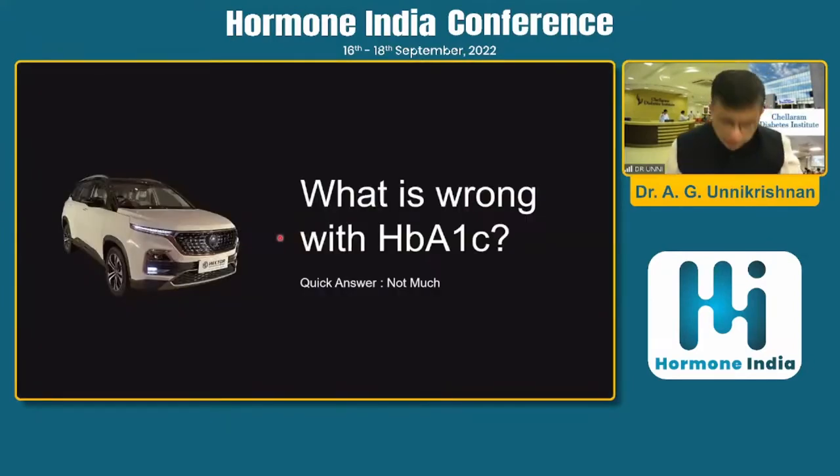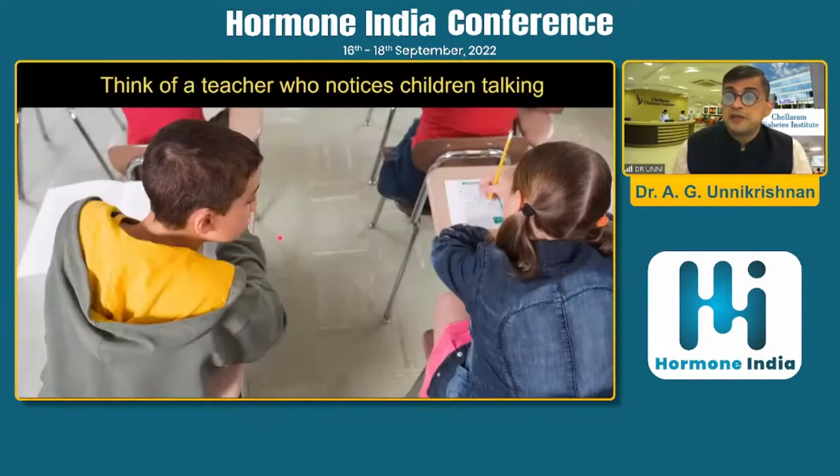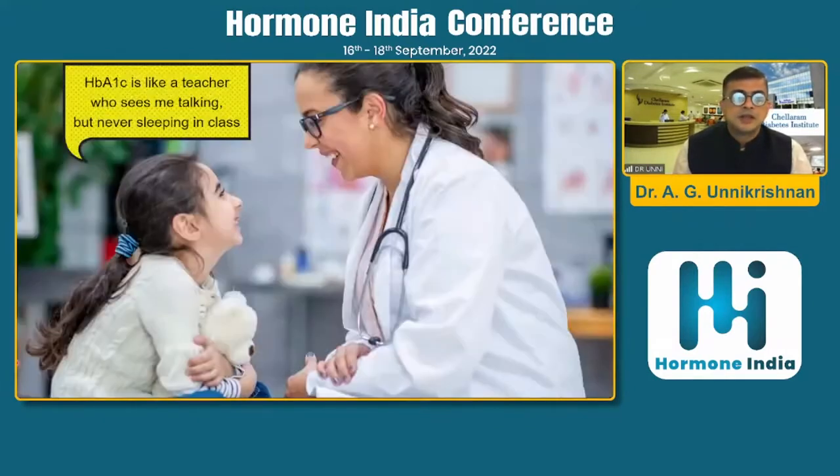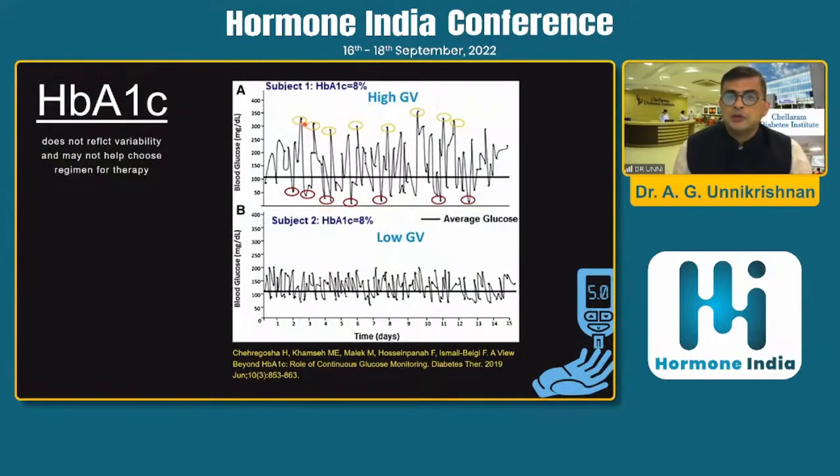There's nothing wrong with HbA1C, but HbA1C is like a teacher who sees people talking in class but never sees the student who is sleeping. Similarly, HbA1C detects hyperglycemia but never detects hypoglycemia. You can see that both these patients have the same HbA1C, but the patient on top has lots of hypoglycemic episodes.